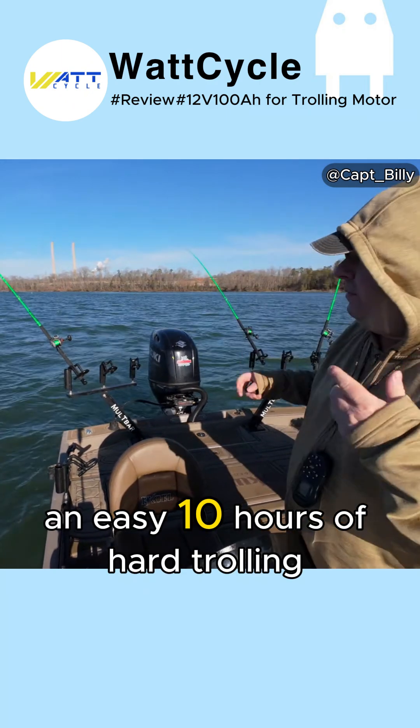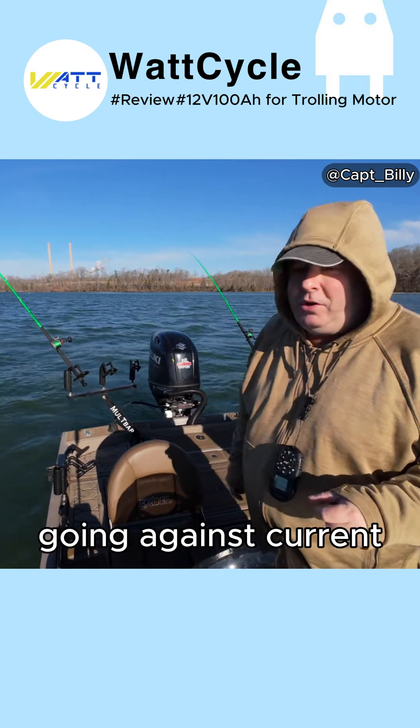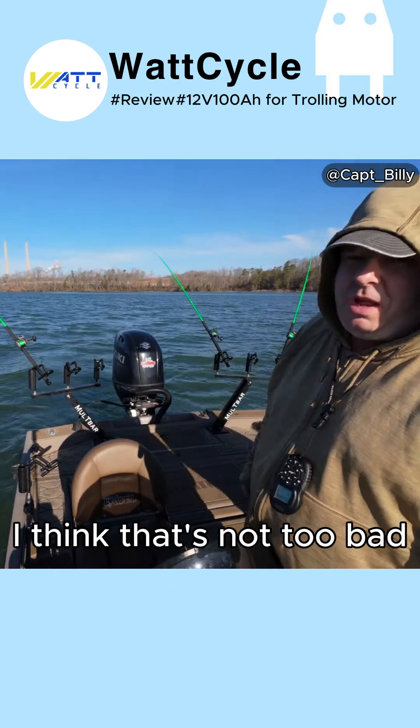An easy 10 hours of hard trolling — where you're going against wind and going against current — I don't think that's too bad.